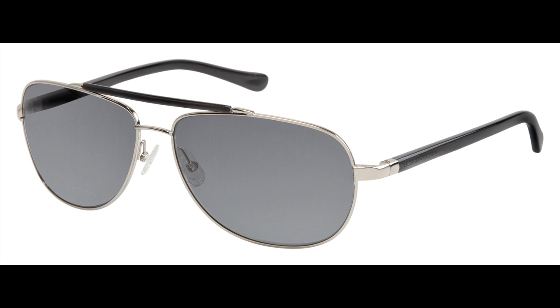Finally, we have the BCBG Apollo. Last summer's aviator is still holding strong. A celebrity-style favorite, Apollo is a classic men's metal aviator sun that women will love too. A metal alloy frame with an acetate sweat bar, it features CR39 UV400 lenses and is available in black and ruthenium.